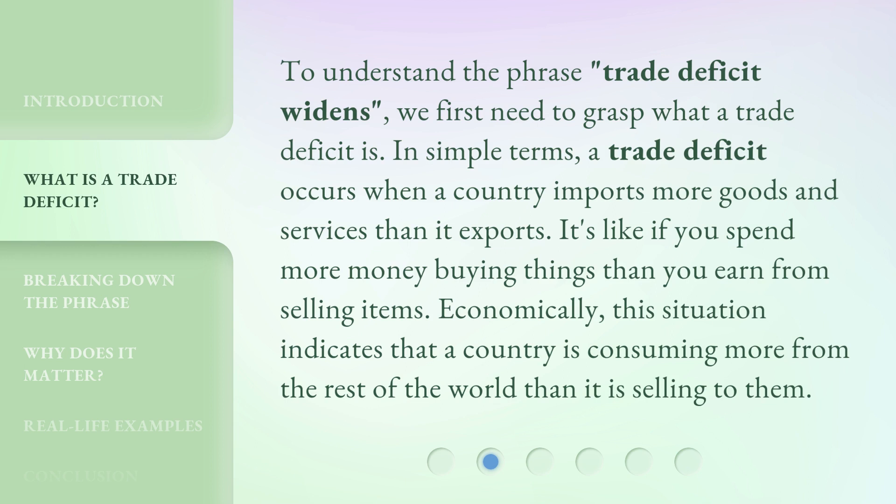To understand the phrase Trade Deficit Widens, we first need to grasp what a trade deficit is. In simple terms, a trade deficit occurs when a country imports more goods and services than it exports. It's like if you spend more money buying things than you earn from selling items. Economically, this situation indicates that a country is consuming more from the rest of the world than it is selling to them.